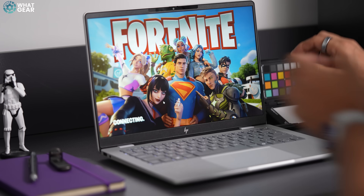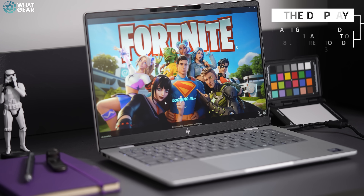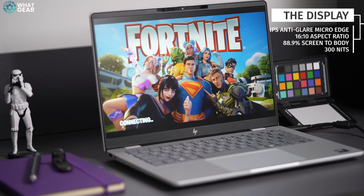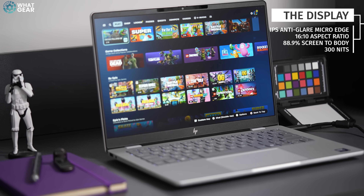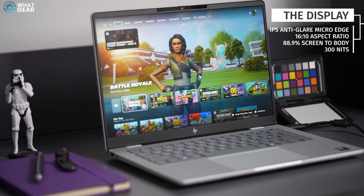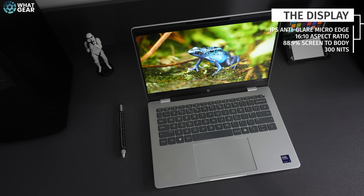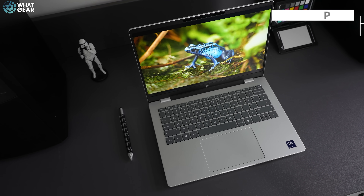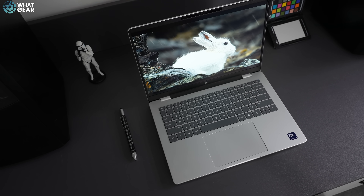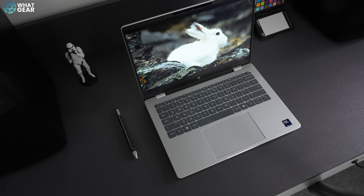Now let's talk about the display. The Omnibook I have here features a 14-inch IPS micro edge anti-glare display with a 16:10 aspect ratio and an 88.9% screen-to-body ratio. The brightness is up to 300 nits and the sRGB coverage is 62.5%, because this is an 8-bit panel. This particular display supports 40Hz and 60Hz refresh rates. For context, most video sources will be 24Hz or 30Hz, and at the very maximum, 60.